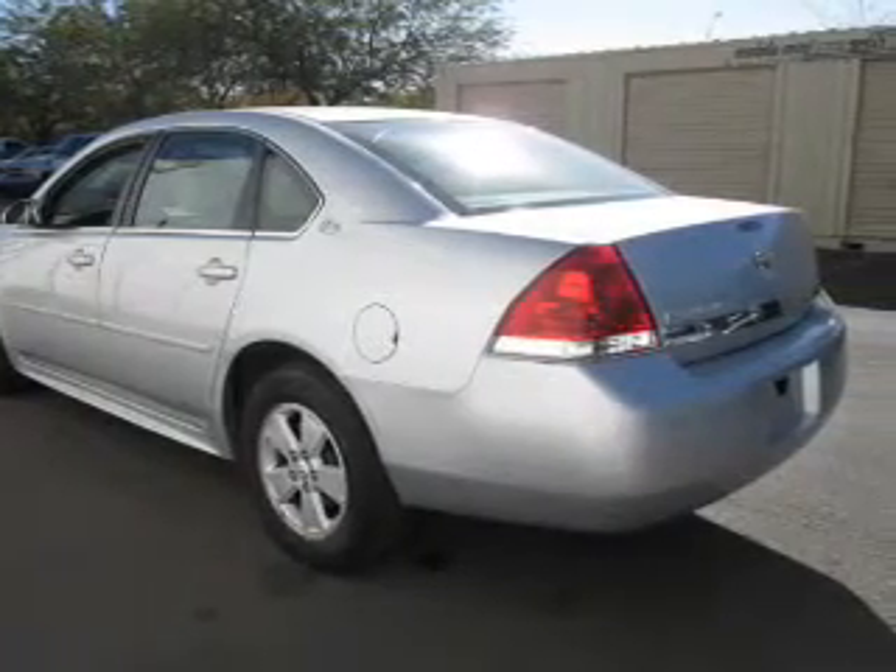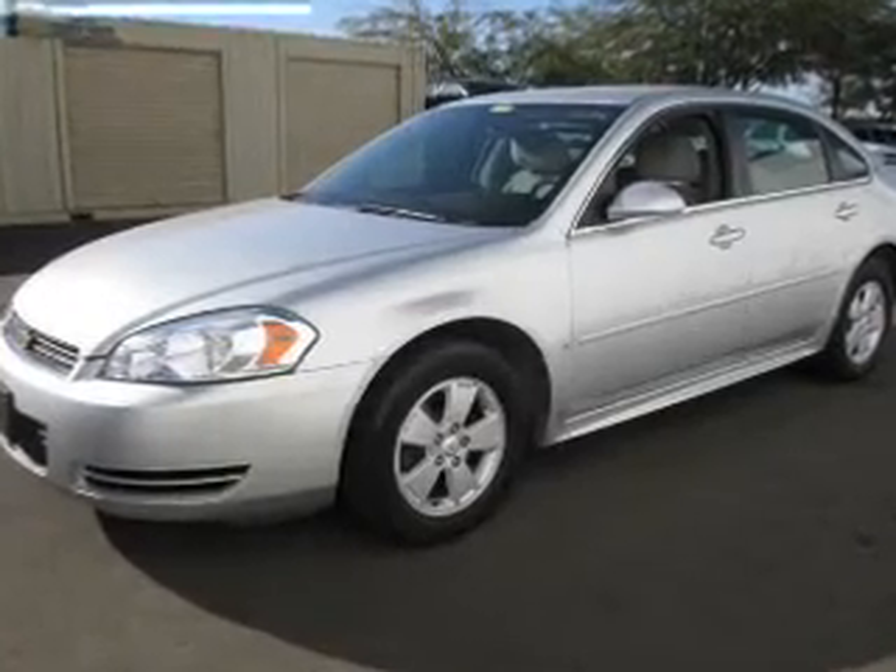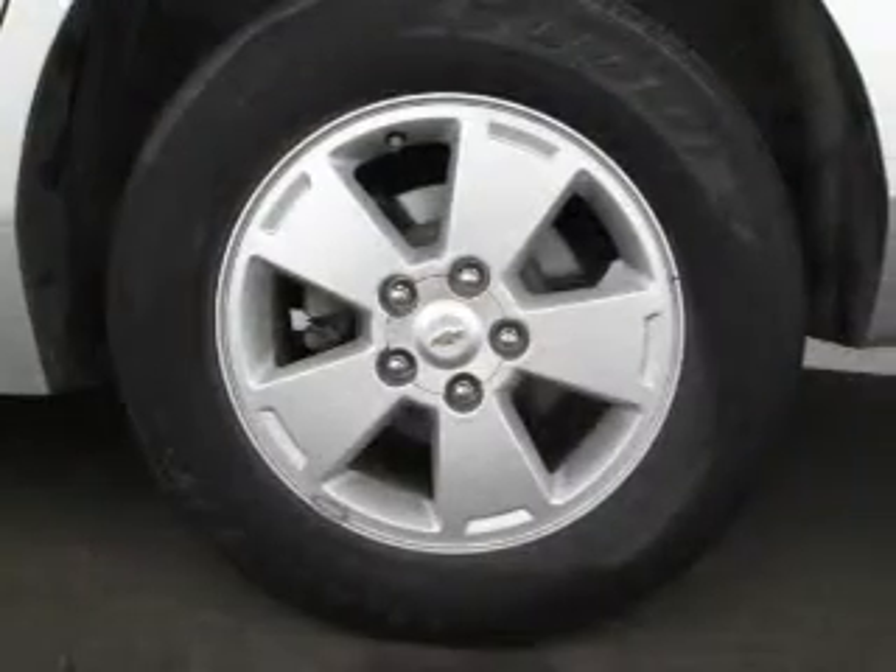The powertrain includes front-wheel drive with a solid six-cylinder engine that responds smoothly to its automatic transmission. Stand out from the crowd with premium wheels.